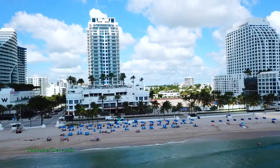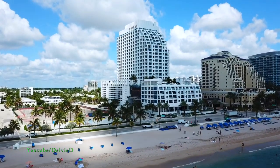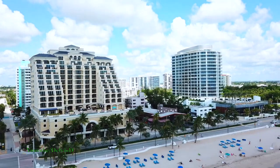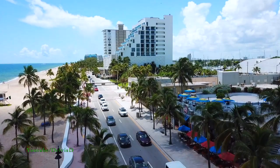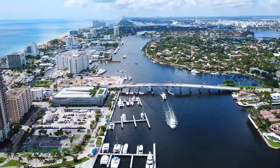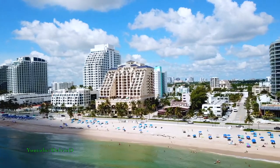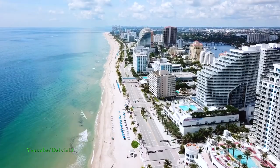The third thing I recommend in Fort Lauderdale is you have to visit Primanti Brothers. After a night of partying down on Las Olas, come back down to the beach, walk a little ways down, and Primanti Brothers is open 24 hours. You can get everything from their very famous pastrami sandwich to one of my favorites, their pizza — it is awesome.